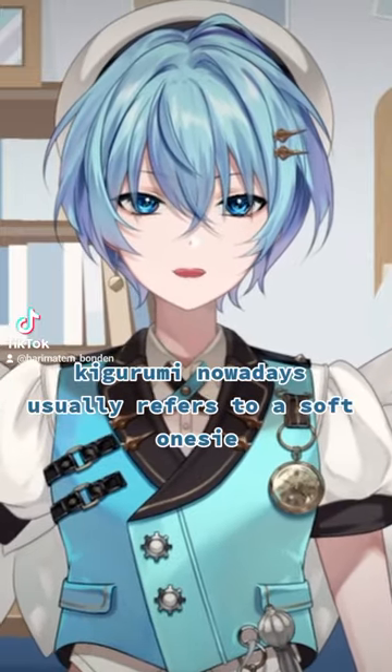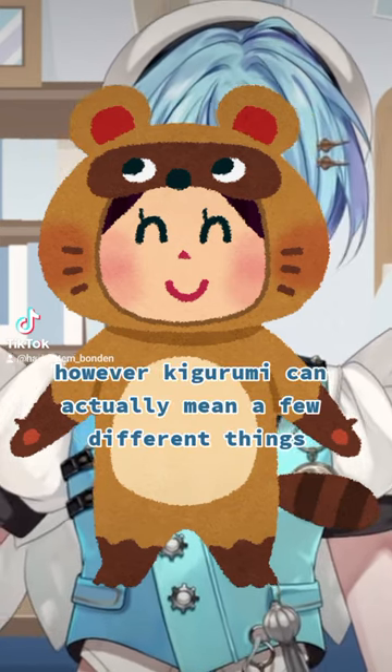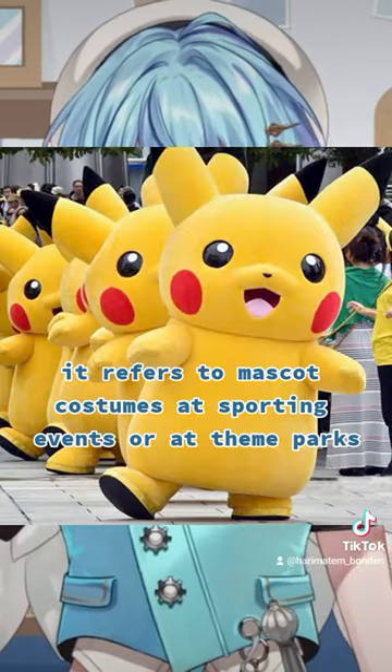Kigurumi nowadays usually refers to a soft onesie made to look like an animal or a cute mascot character. However, kigurumi can actually mean a few different things. It refers to mascot costumes at sporting events or at theme parks,